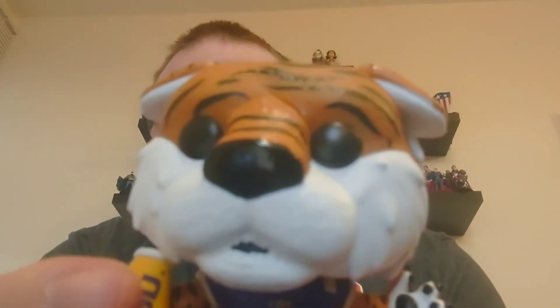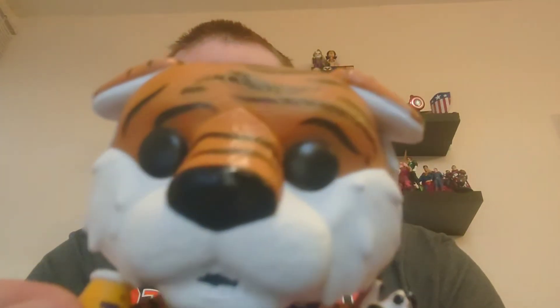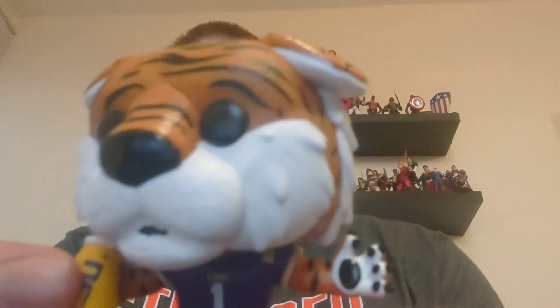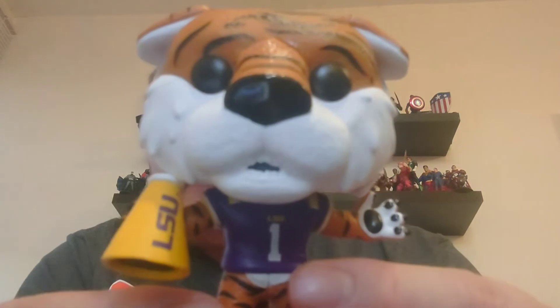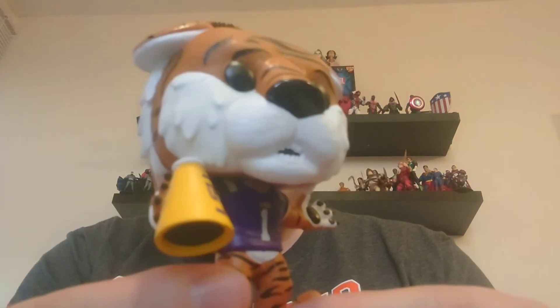And the face is very very detailed, so a really nice mascot to add to the range.